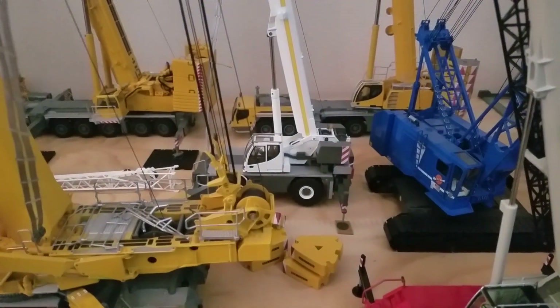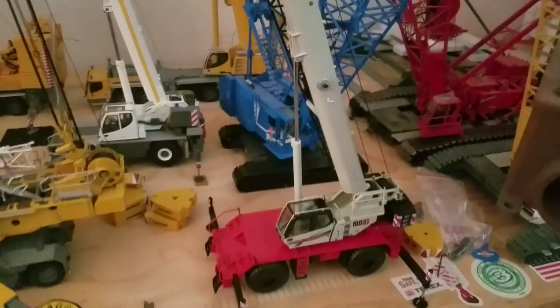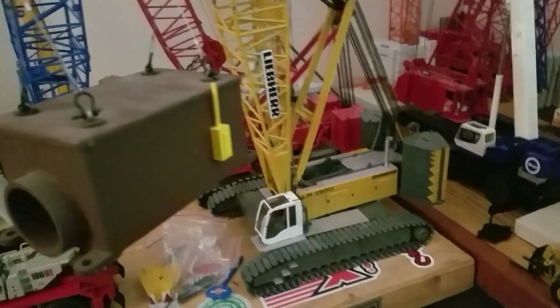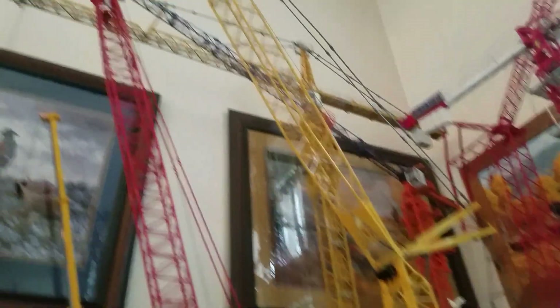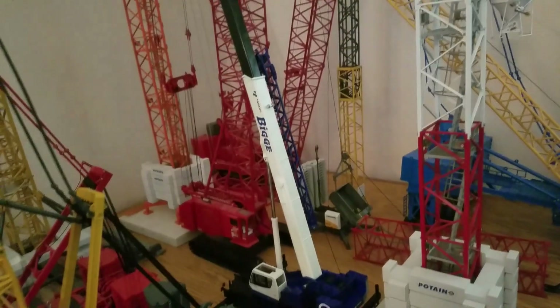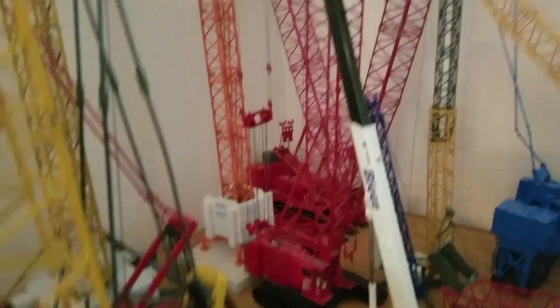The Liebherr rough terrain crane, 4100W, and Manitowoc Link Belts — this is a 100 RT, LR 1300, 16000. There's a 630 tower crane. And that's a Tadano RT 4100, 4100W tower, and the ringer back there.